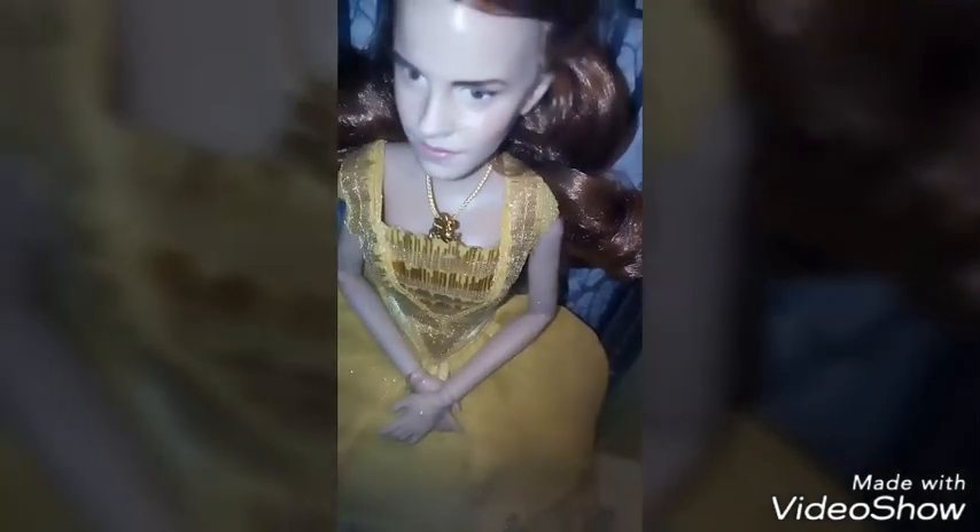Hi guys, it's me LDL with Listening Over with a new review for you. It's been a while, and today I'm going to do a quick review of the doll inspired by Emma Watson from Disney's live action Beauty and the Beast. So, let's begin!